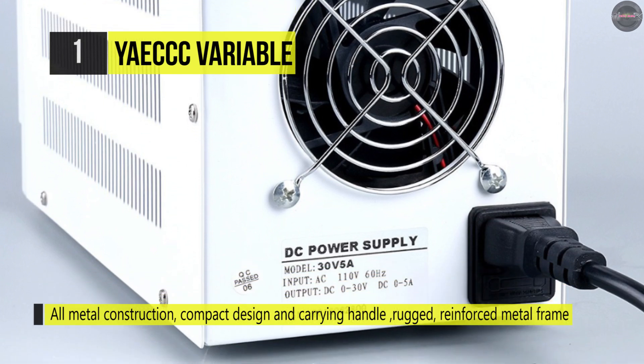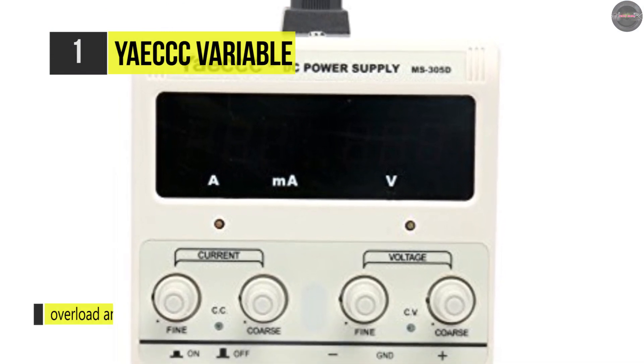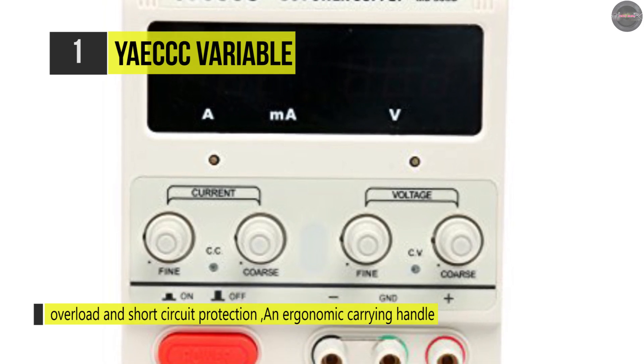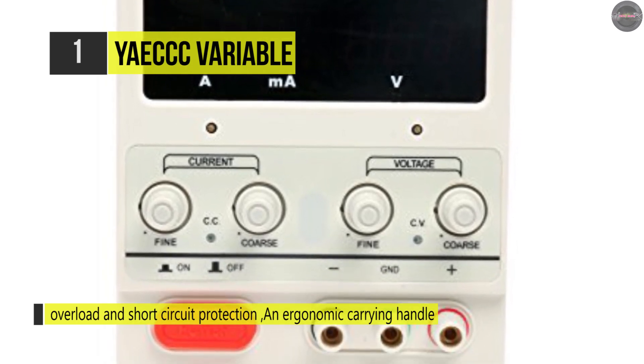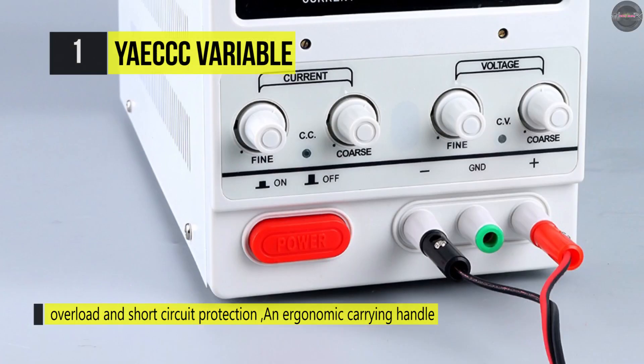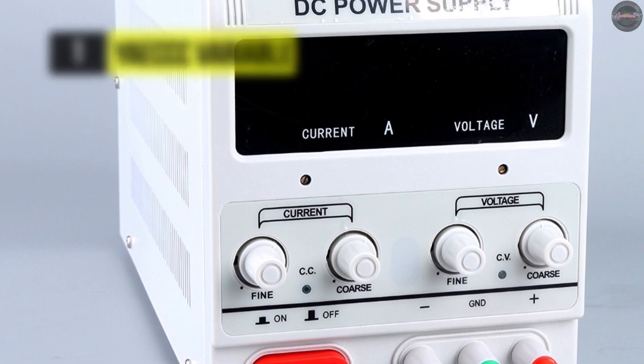It comes with a rugged reinforced metal frame, compact design, and automatic safety override, making it ideal for test benches, schools, and home projects. The cooling fan, overload, and short-circuit protection all trigger automatically, and it provides an ergonomic carrying handle, which makes this power supply easily portable.